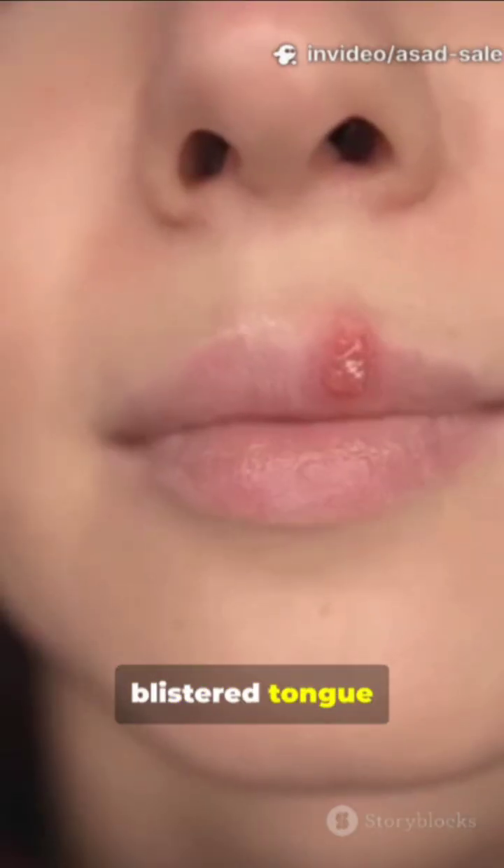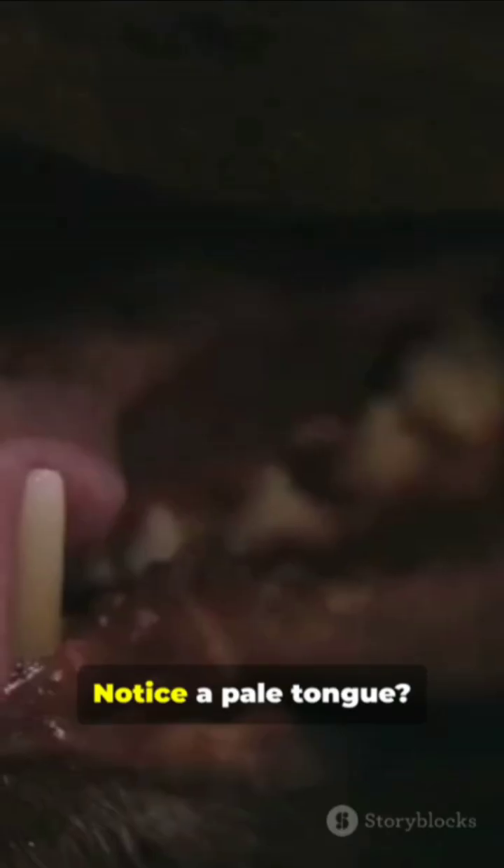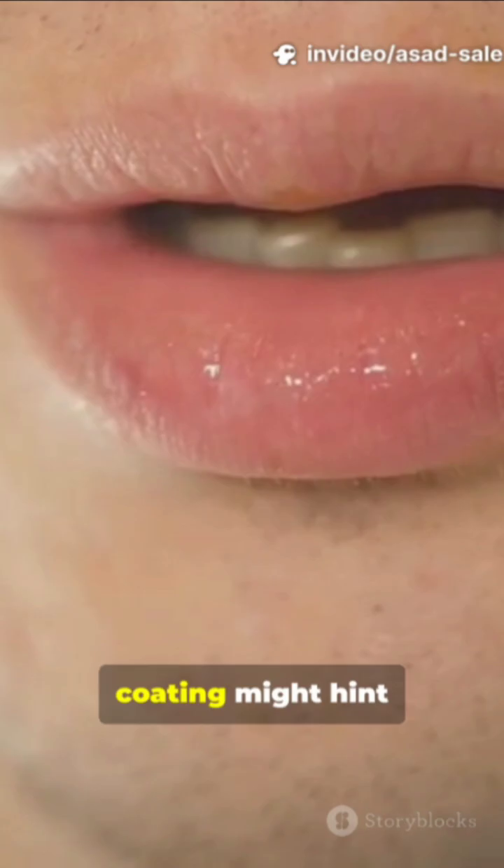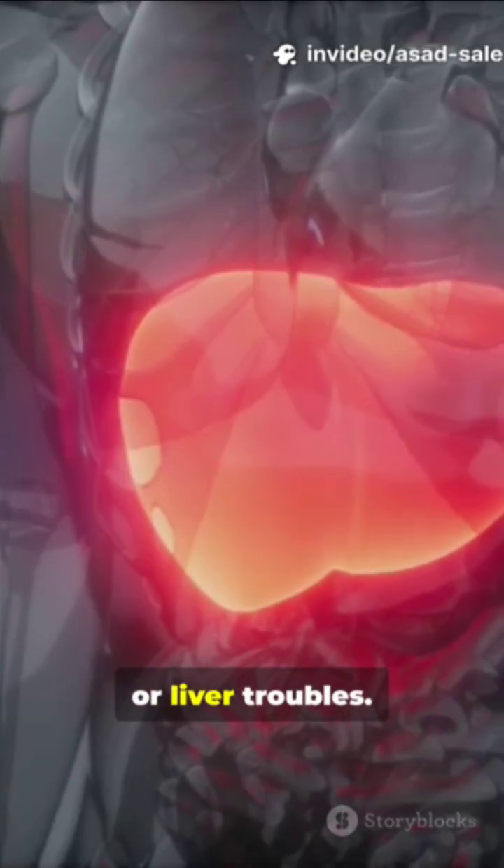A sore, blistered tongue could mean viral infections or allergies. Notice a pale tongue? It may point to anemia. And a yellow coating might hint at stomach or liver troubles.